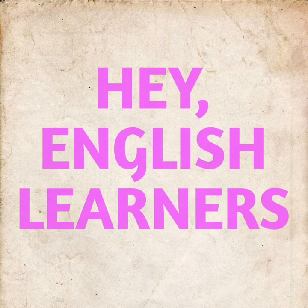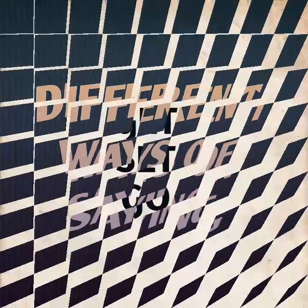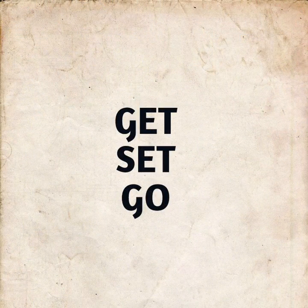Hey English learners, welcome to another edition of Learning Simplified Pro. It's good to see you back again. In today's video we will be learning different ways of saying certain English words or phrases in a more stylish and advanced manner. So without any further delay, let's quickly start with our presentation.